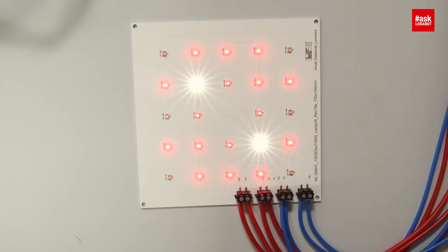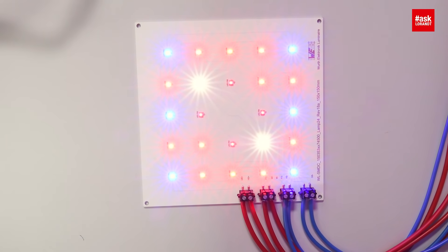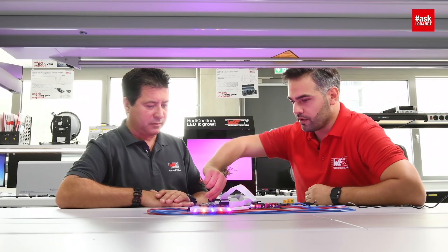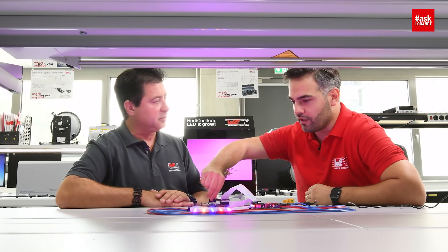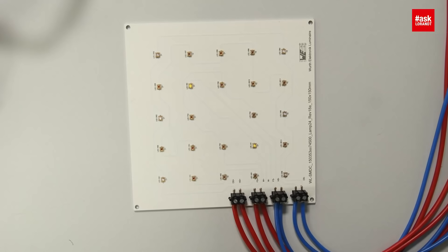You say four channels — I see blue, red, and white. What is the fourth channel? The first channel is blue, the second is red. The color you don't really see is far-red — there is no big visible difference, you will just see it light up or not. And then we have white. The far-red is the red that is close to infrared? Yes, in this specific case, developed for this kind of application, it is 660 nanometers. And that can be applied to any plants? Yes, you can use this evaluation kit for any plants, and with these four channels you can adjust your recipe.